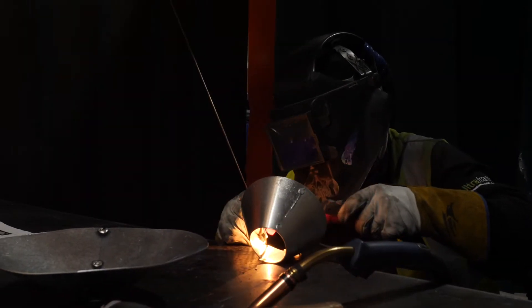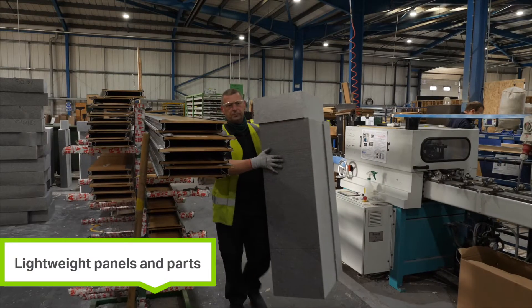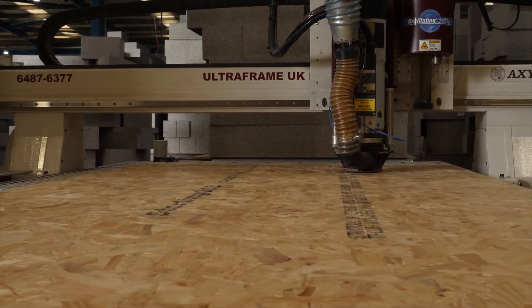Ultrapanel is British-made to your exact specifications, off-site, so there is no site waste. Panels and parts are lightweight and easy to handle. Precision manufacturing means predictable build quality with no complications.